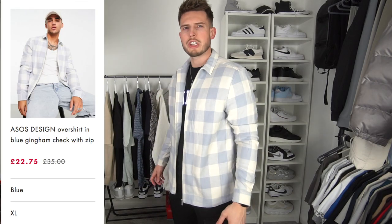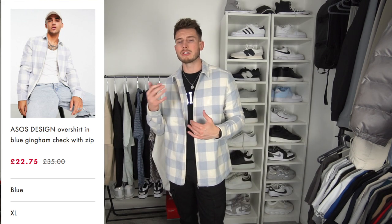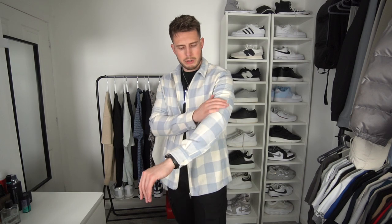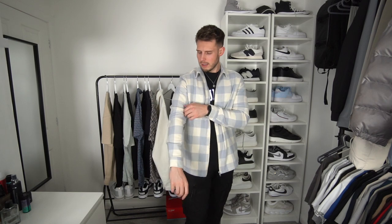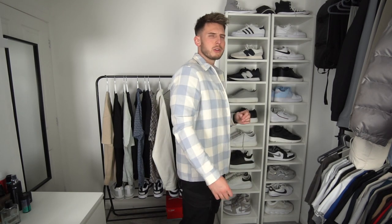Next up is this over-shirt jacket from ASOS Design, size extra large. It's in a jersey material — I do really like the design. Pastel colours work well for summer, and a white t-shirt underneath would look very nice. One thing I'll say though is it feels a bit too woollen for summer, maybe a little bit too thick. It's also quite a snug, slim fit in a size extra large, so bear that in mind.